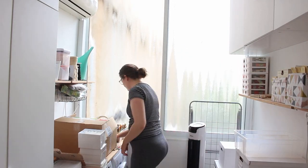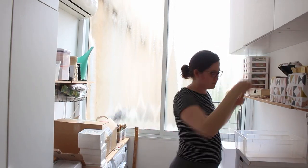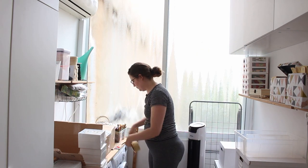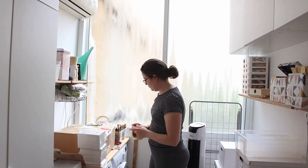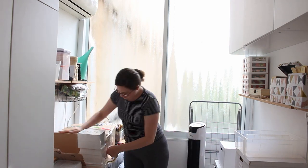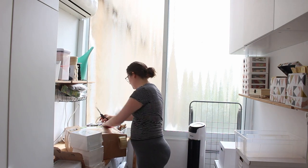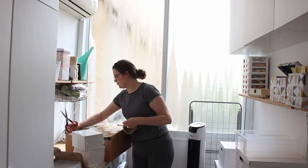I'm packing now another big order from Stitchonomy. It's a shop in the Netherlands — they carry most of my kits. So if you want to shop local from the Netherlands, you should check them out. I'm going to add a link in the description box and I ship worldwide as well, so you should check my shop too.